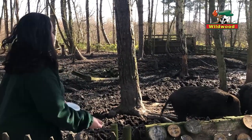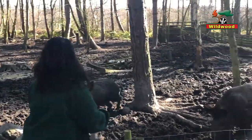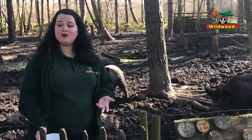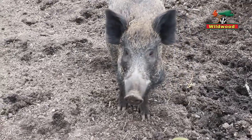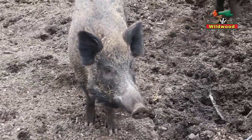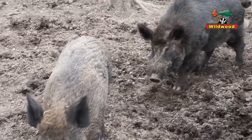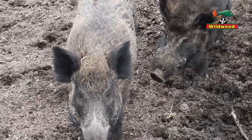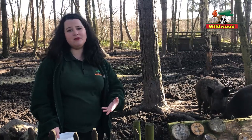I'd better throw them another apple. Wild boar were actually hunted to extinction in Britain, but because hunters liked to hunt them so much, what they did is they went over to mainland Europe, brought them back, let them multiply again, and then hunted them again, and so on. People still like to eat wild boar today, but nowadays we don't hunt wild boar so much as we farm it.